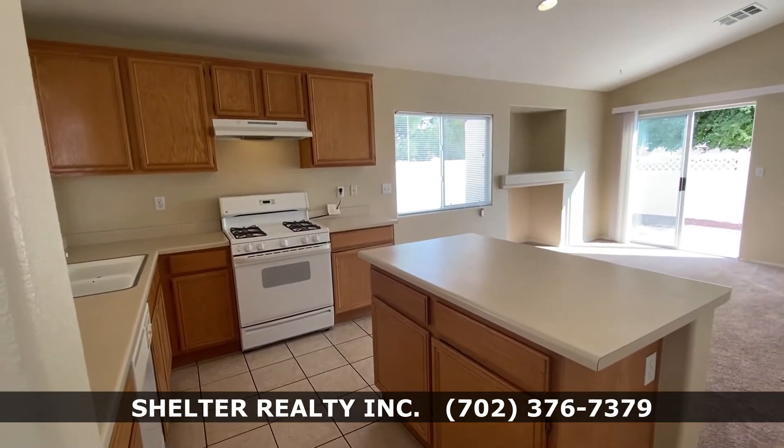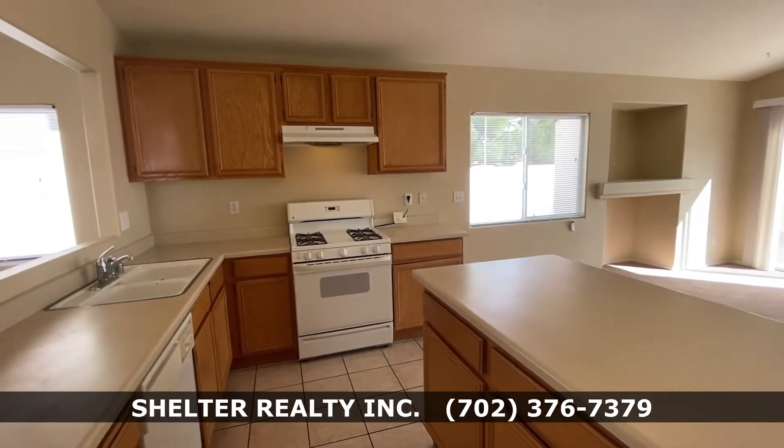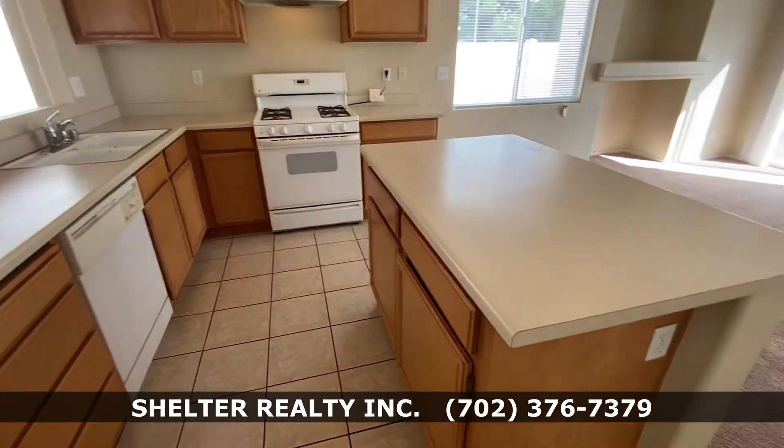Very nice, very spacious — lots of cupboard space, lots of countertop space. Great for cooking.